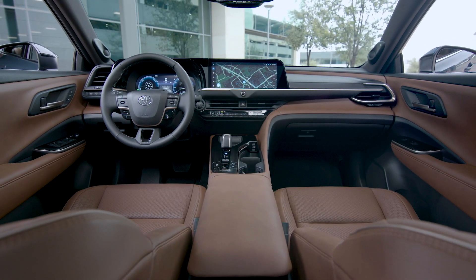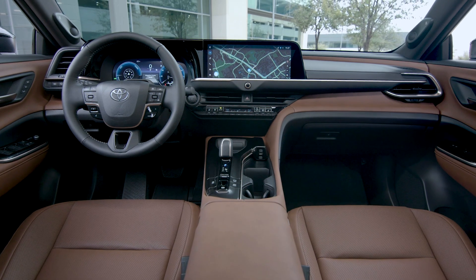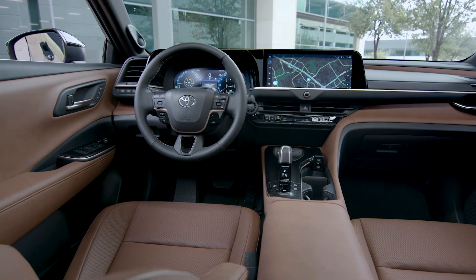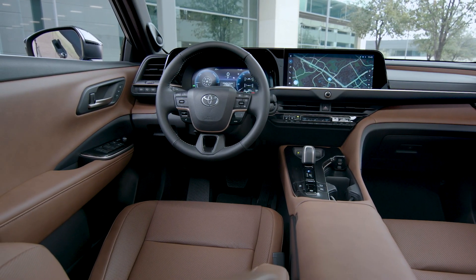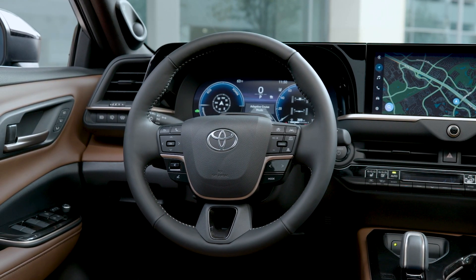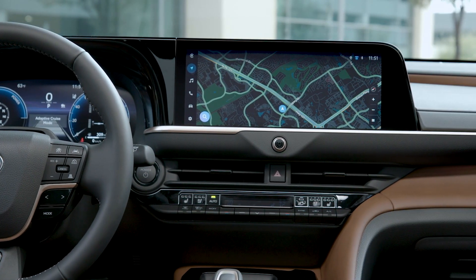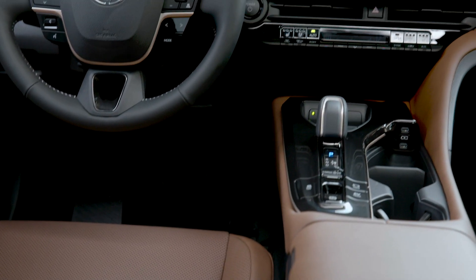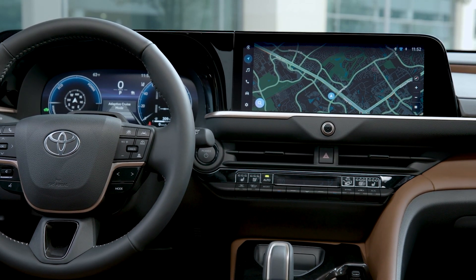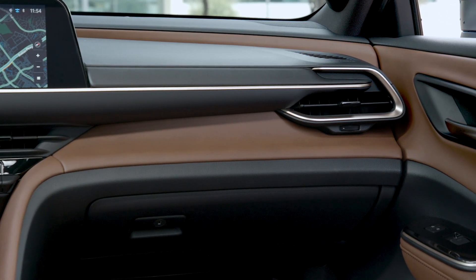Here's the interior in Saddle Tan — it looks pretty nice, very nice actually. The infotainment screen is 12.3 inches. The doors have a very soft touch material — a very luxurious interior, especially for a Toyota. It's more upscale than the current Venza. There's some bronze trim around the steering wheel, and controls are very much in reach with a lot of physical buttons.